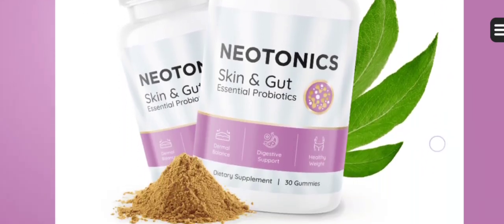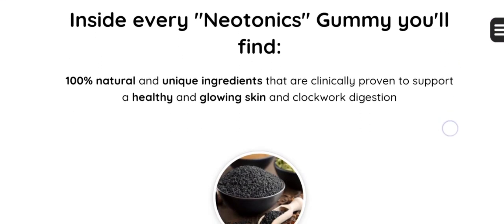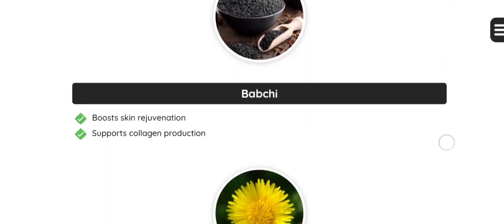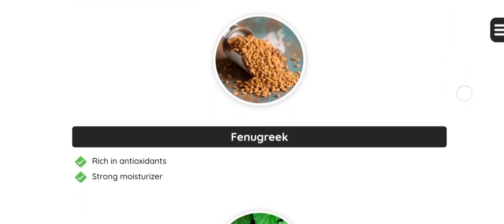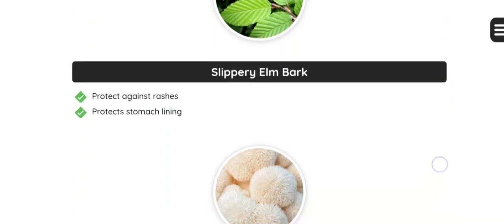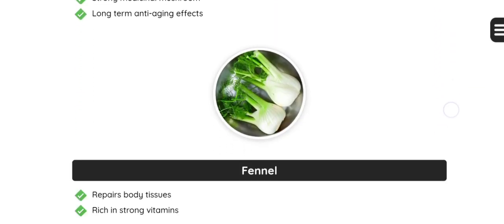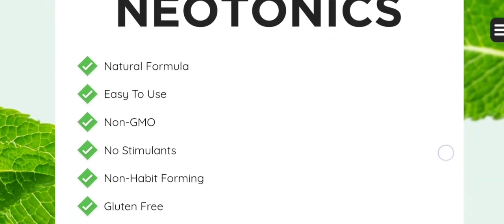Recent medical research has unveiled a fascinating connection between cellular turnover, gut health, its microbiome, and nutrient absorption. In essence, as your gut ages, its digestion and nutrient absorption processes gradually decelerate. Consequently, this slowdown in cellular turnover leads to aging skin.